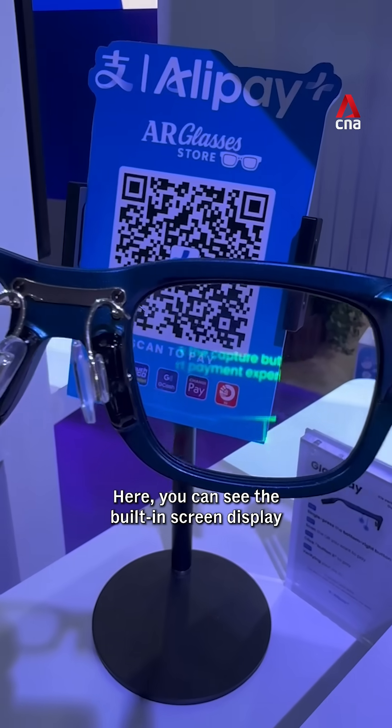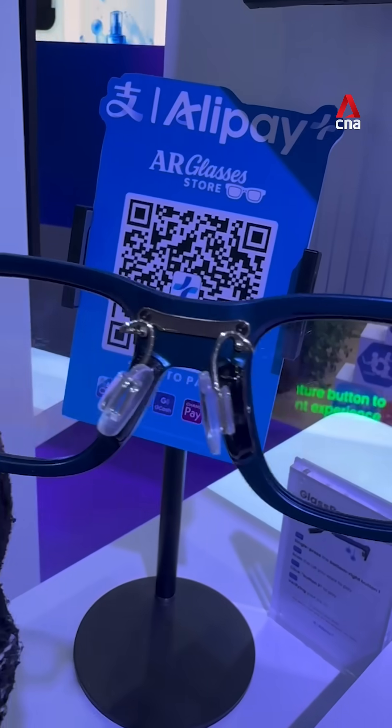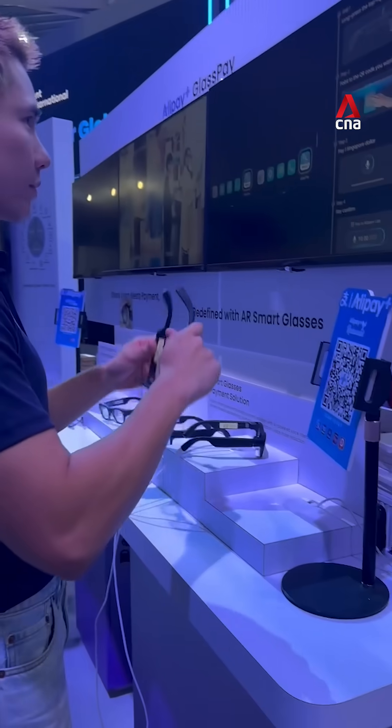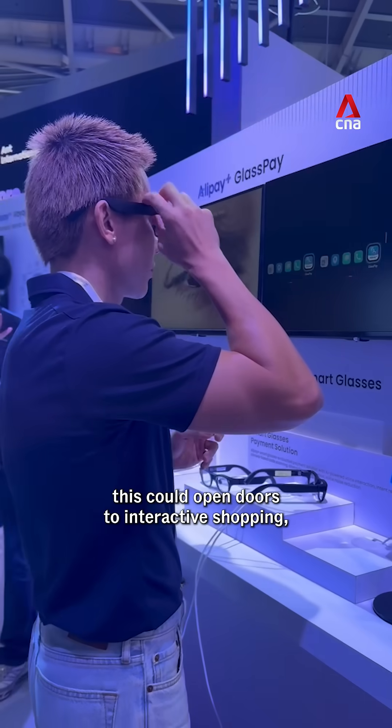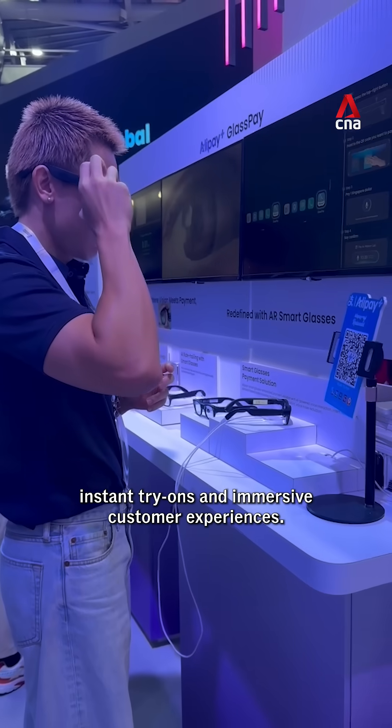Here you can see the inbuilt screen display. Beyond payments, this could open doors to interactive shopping, instant try-ons and immersive custom experiences.